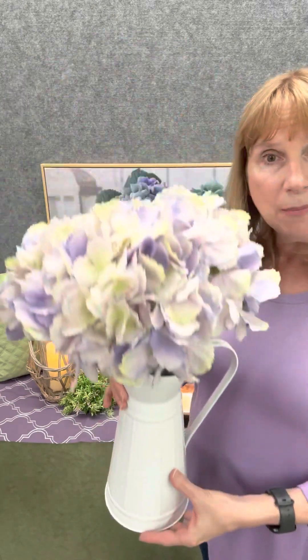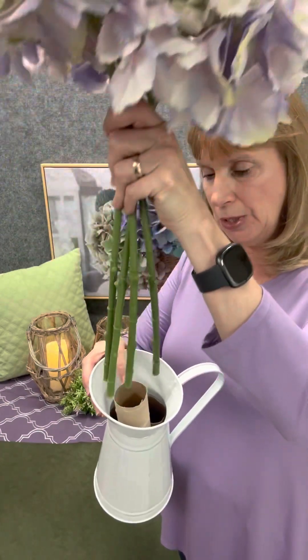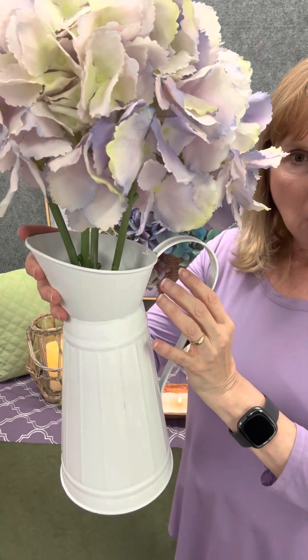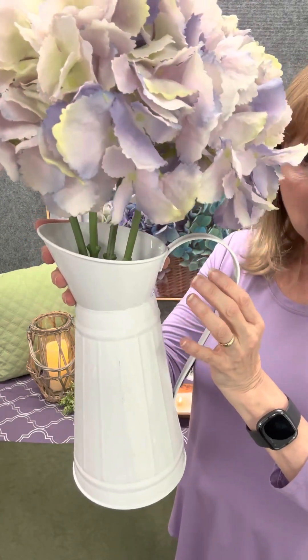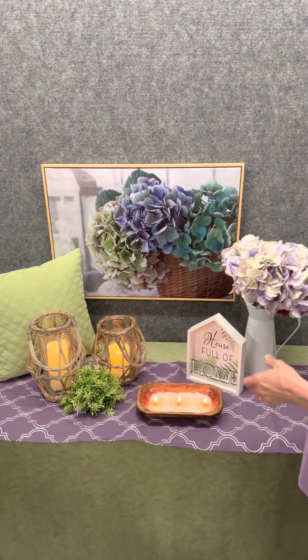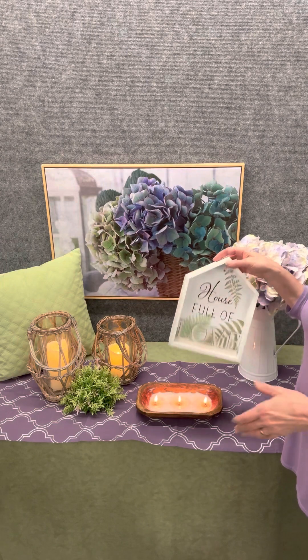Look how beautiful these faux hydrangea stems are — absolutely adorable and standing up nice and straight. I'm going to show you an easy trick for that. I'll pull these out — can you see what's inside? There are a few empty paper towel rolls. We take the stems and pop them into the empty paper towel roll, and even though the stems are too long, your hydrangeas stand up and look gorgeous. You can't even see the paper towel roll in there — it's a really cool trick.